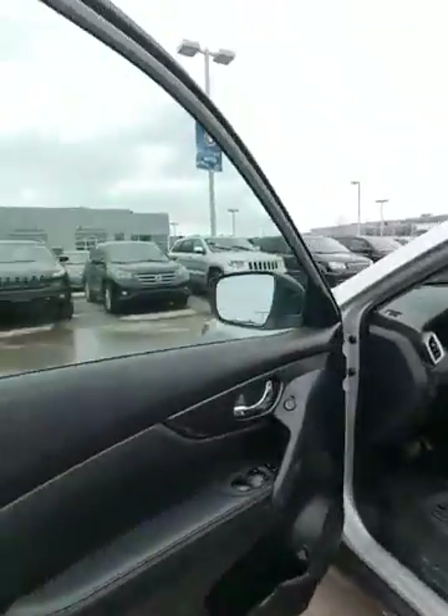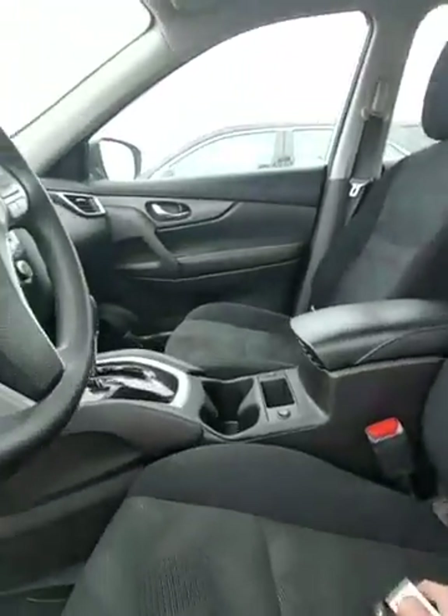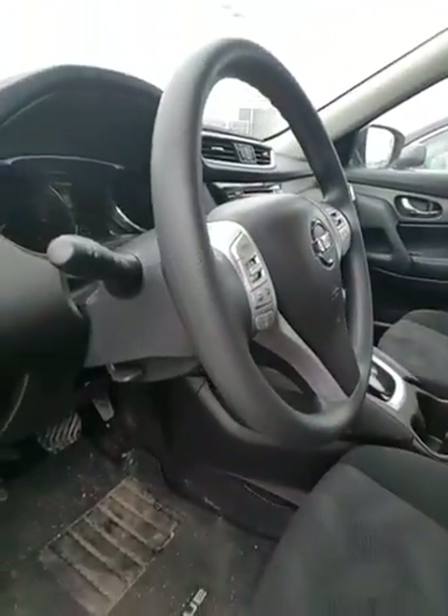You have tons of tread left on the tires and a roof rack up top. Take a look at the interior — nice appointments, premium black cloth seats, and a ton of features in here.